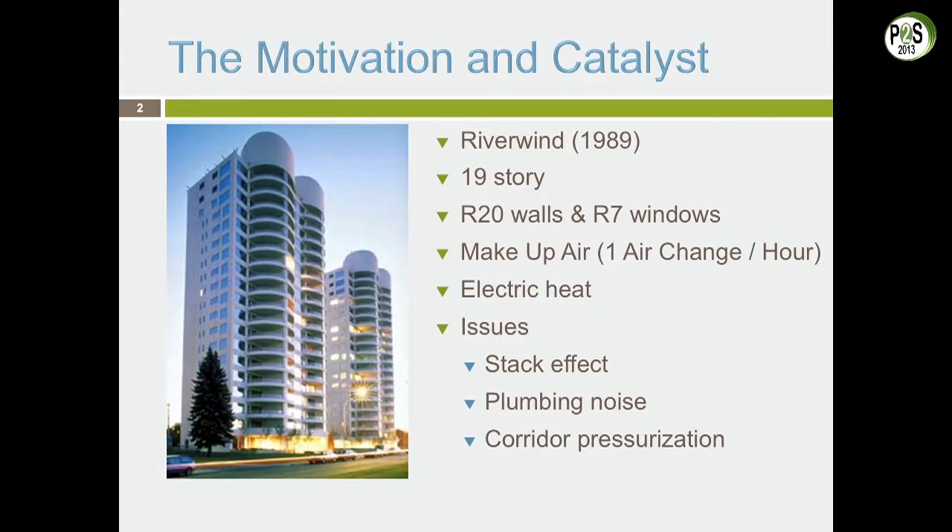This is the first high-rise I was involved in. It was occupied in 1987, and it was a very interesting experience. We relied on the engineers and architects to tell us how it should work — a very good learning experience. There were some major issues with this building: stack effect, plumbing noise, corridor pressurization.